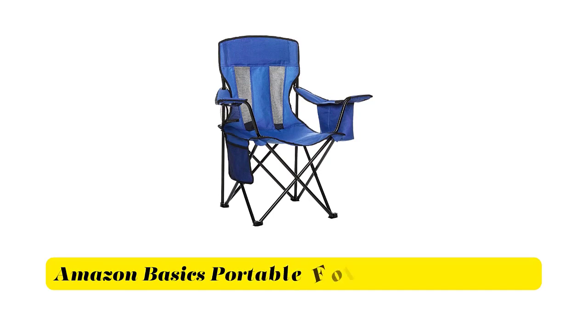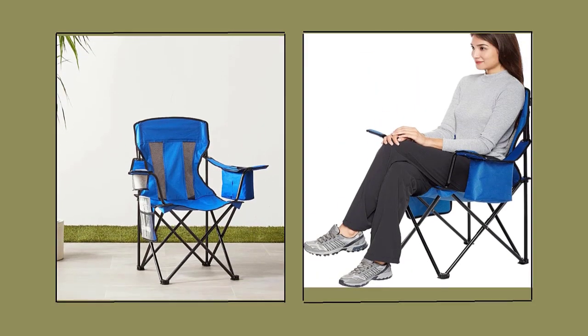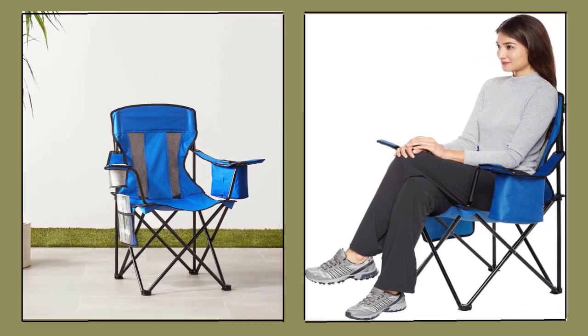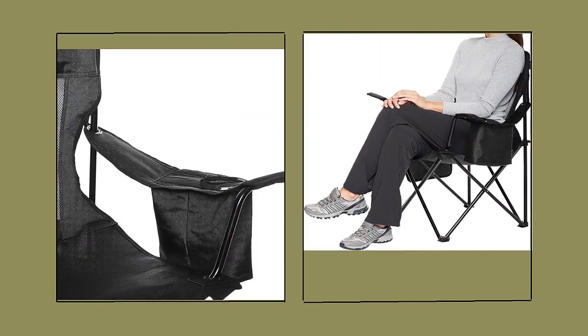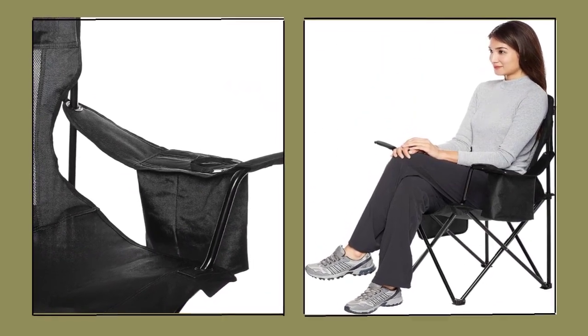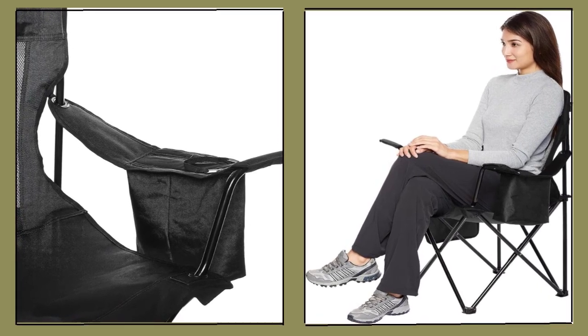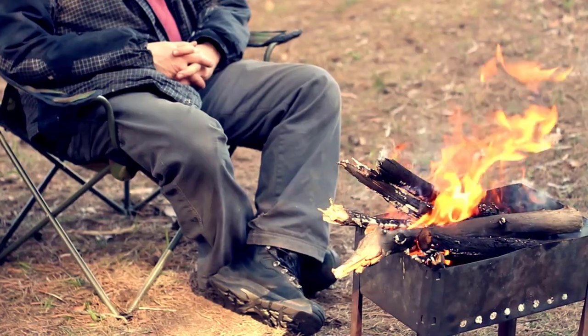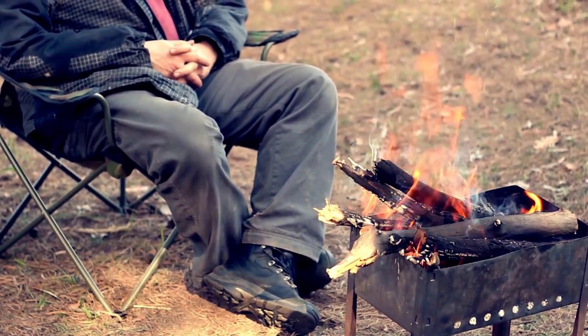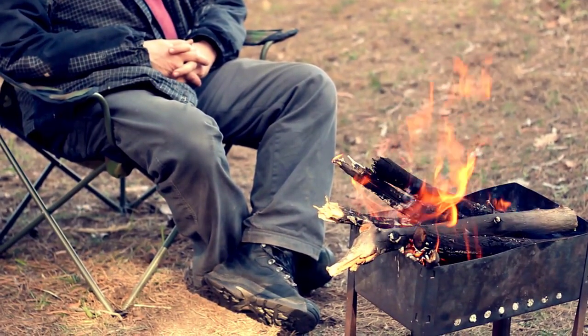Number 2: Amazon Basics Portable Folding Camping Chair. This portable camping chair features polyester mesh fabric panels for cooling ventilation and comes in a stylish blue color. It has a built-in cup holder, side storage pocket for sunscreen, binoculars or personal items, and a heavy-duty steel frame. The compact, collapsible chair folds up to fit inside most car trunks.